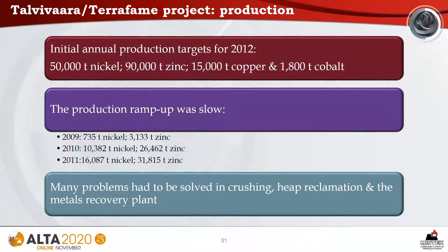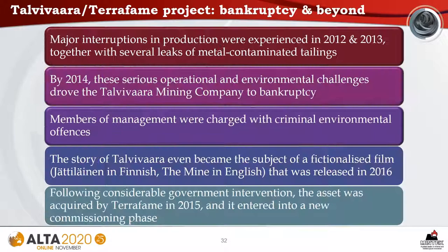The ambitious initial annual production targets were 50,000 tons of nickel, 90,000 tons of zinc, 15,000 tons of copper, and 1,800 tons of cobalt. However, production ramp-up was slow, and by 2011 nickel production was just over 16,000 tons and zinc just under 32,000 tons. Many problems were encountered, particularly in the crushing, heap reclamation, and metals recovery sections. Major production interruptions occurred in 2012 and 2013, along with several leaks of metal-contaminated tailings. By 2014, these serious challenges drove the Talvivara Mining Company to bankruptcy. Members of management were charged with criminal environmental offenses. The story even became the subject of a fictionalized film released in 2016.